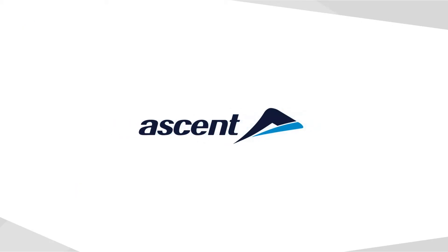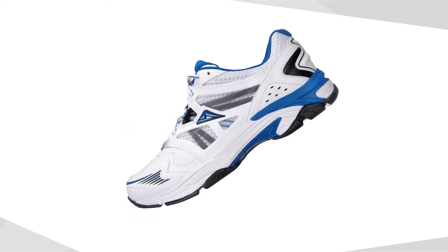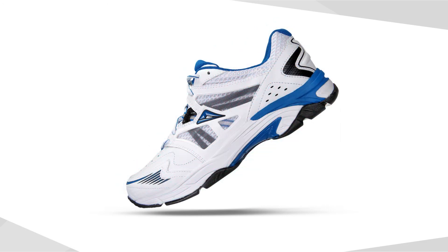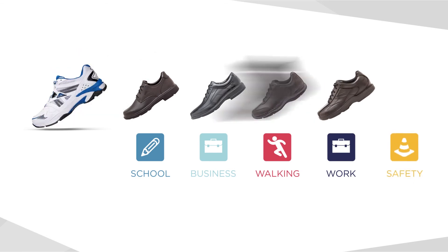Ascent is a proven, innovative Australian born and bred footwear brand. Ascent started with a sporting shoe heritage and has taken this technology into categories of footwear that have not previously had this type of comfort and support — school, business, walking, work and safety shoes.